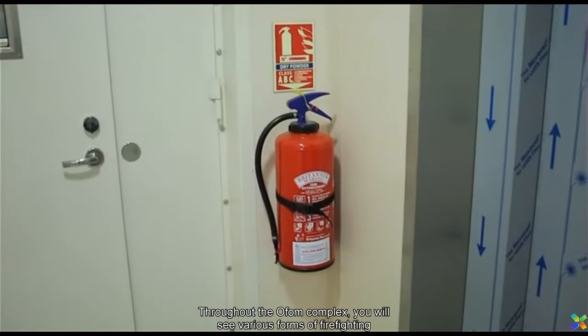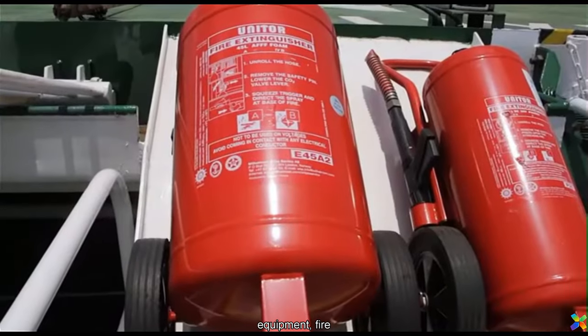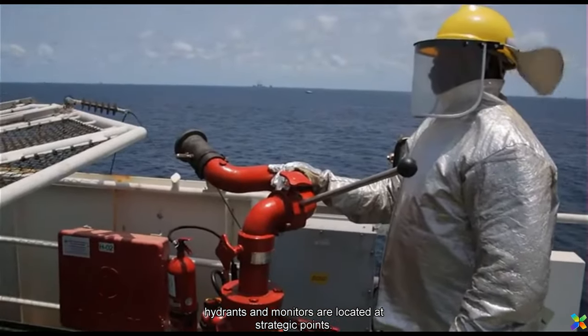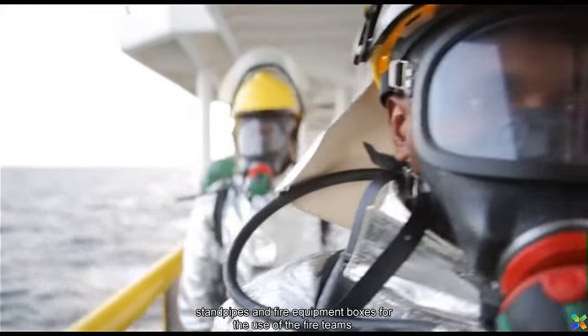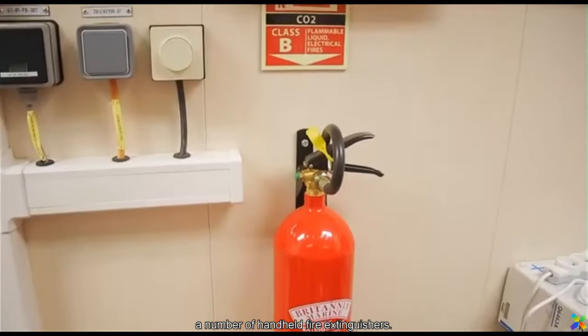Throughout the Orphan Complex, you will see various forms of firefighting equipment. Fire hydrants and monitors are located at strategic points. In addition, there are stand pipes and fire equipment boxes for the use of the fire teams. There are also a number of hand-held fire extinguishers.